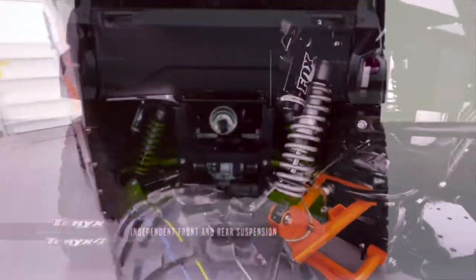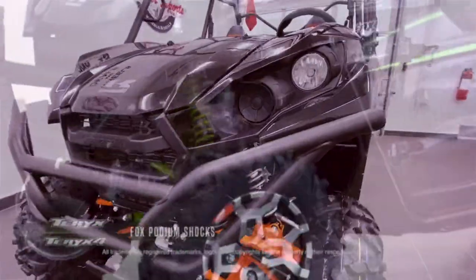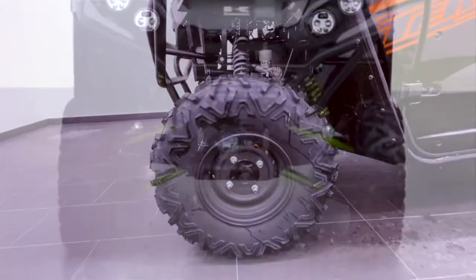The Terex and Terex 4 utilize independent front and rear suspension that offers 8 inches of travel for tackling serious terrain. This suspension system is really built Kawasaki strong. It uses Fox Podium piggyback shocks that offer compression adjustment as well as preload adjustment. Each shock is mounted to a large diameter AR, which is very rigid and highly durable.